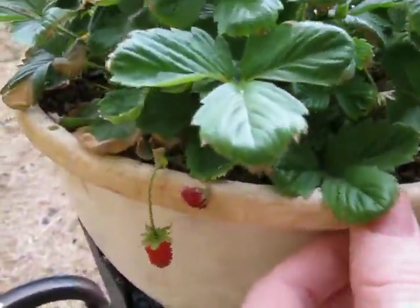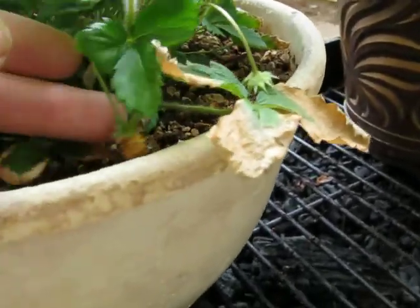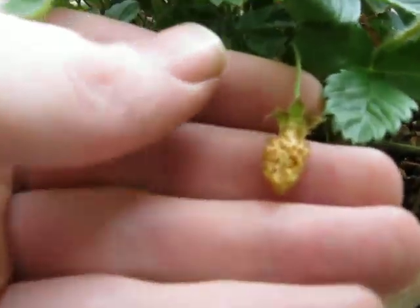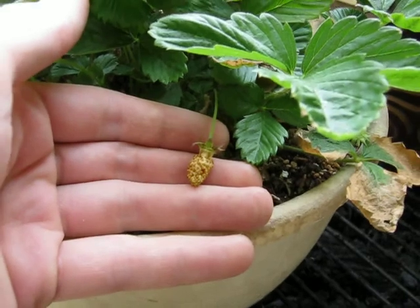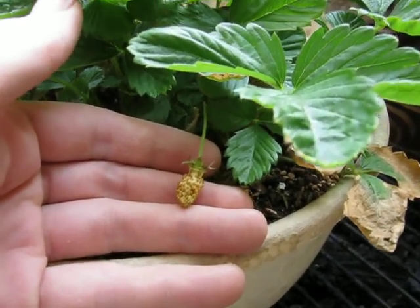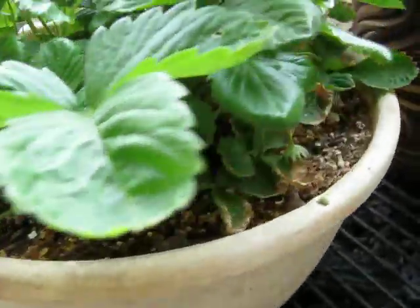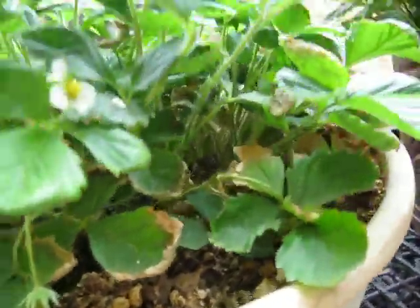This is a Beren Solomacher strawberry. I had a pineapple crush strawberry but the pincher bugs ate it. I'm going to see if I can get some seeds off of there. I'm really disappointed. I might spray it with some bug-killing soap, at least on this one.